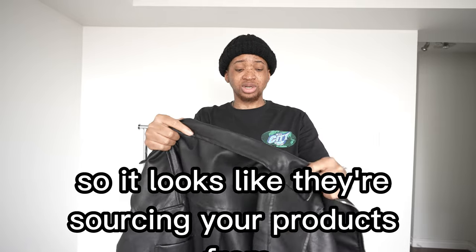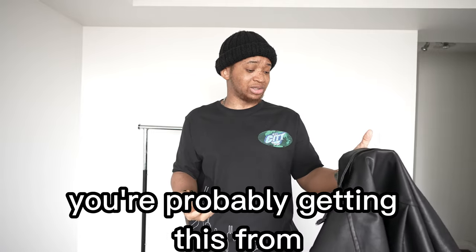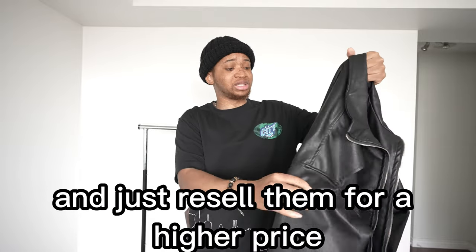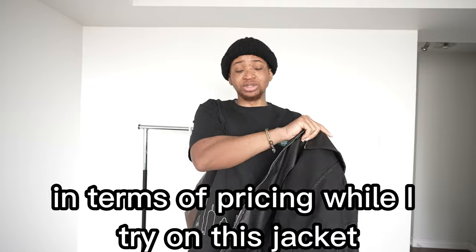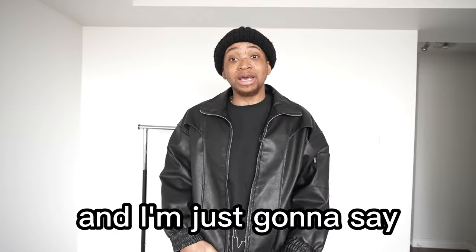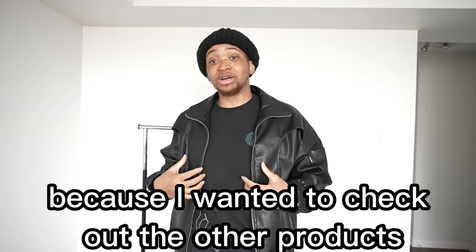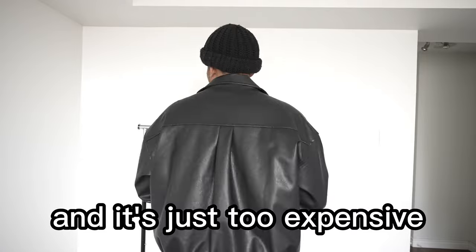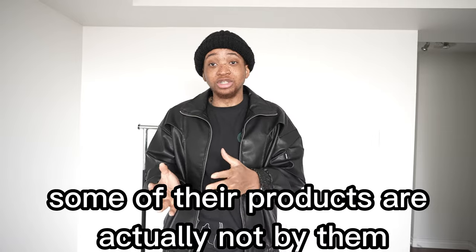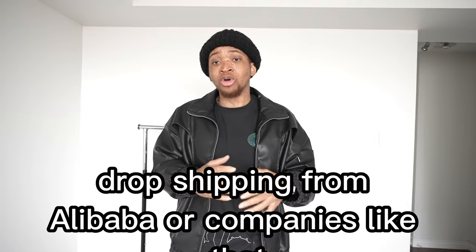It looks like they're sourcing their products externally — they're not actually manufacturing them. They're probably getting these from Alibaba, where you can get products and just resell them for a higher price. In terms of pricing, the products are very expensive, which I found quite disappointing, especially considering that some of their products are actually dropshipped from Alibaba or companies like that.